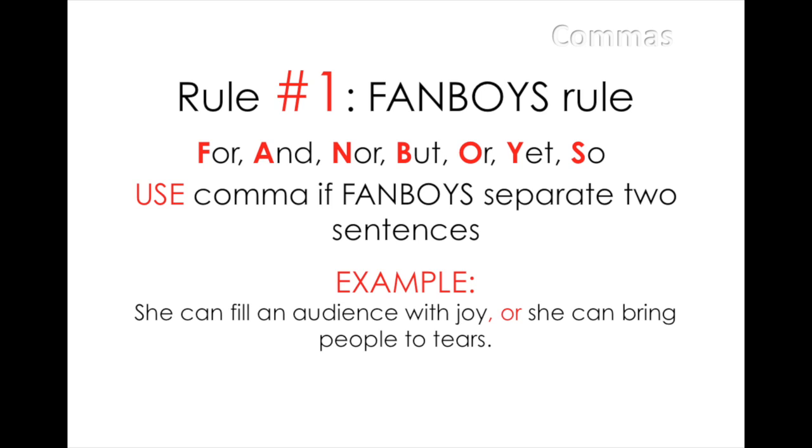In this case, both 'she can fill an audience with joy' and 'she can bring people to tears' can stand alone as a complete sentence. Therefore, there must be a comma before the conjunction word OR.